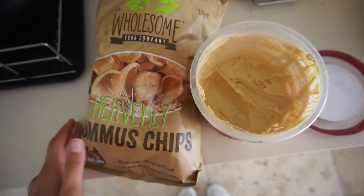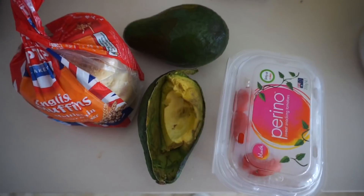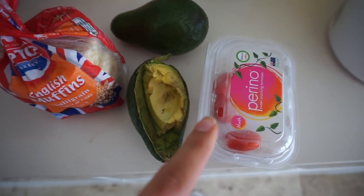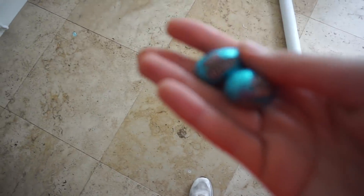I eat so many Easter eggs - I can't stop. I buy one of those mini packets of Dairy Milk Easter egg little mini ones, and it's just every single day! I'm just having a snack now - hummus and chips. I buy the one-kilo things because I'm so obsessed with hummus right now. For lunch I'm just gonna cook up an English muffin and put some avocado and tomato with balsamic and pepper.